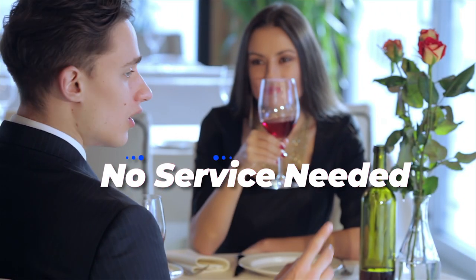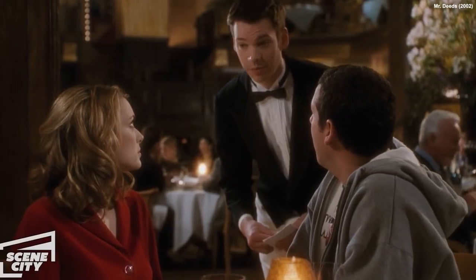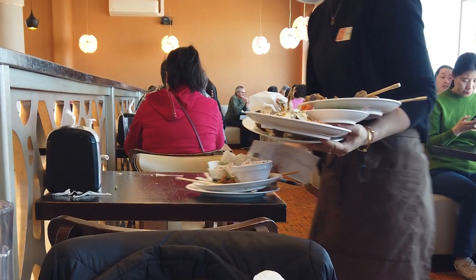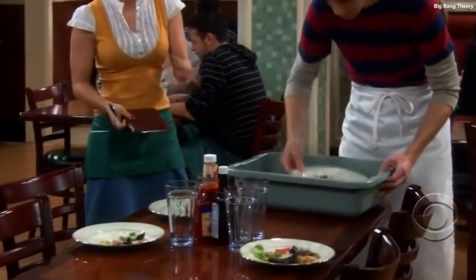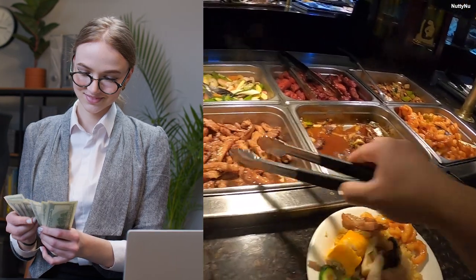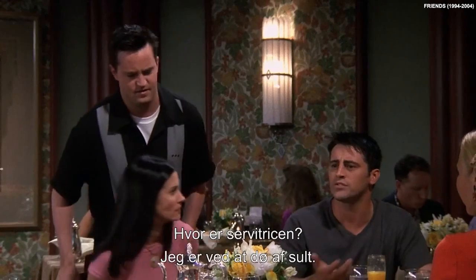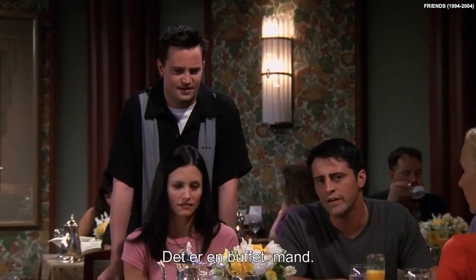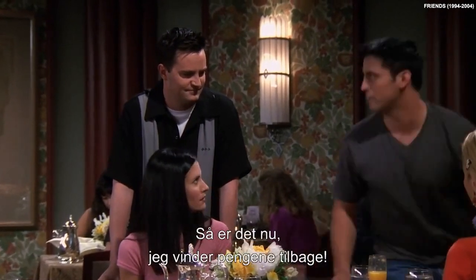Number 5: Where's the service? Unlike à la carte menus, you won't have a server checking in on you all the time. The servers are most likely bussers who are just there to pick up your old dishes and clean the tables. Buffet management has already factored in the cost of labor, and by cutting costs on overhead, it means fewer servers and more profits.